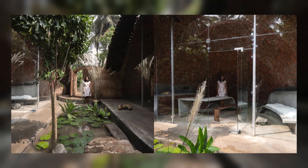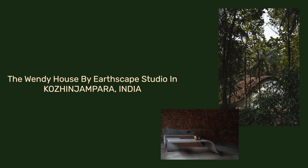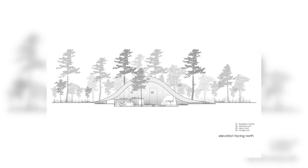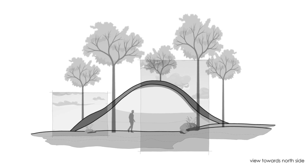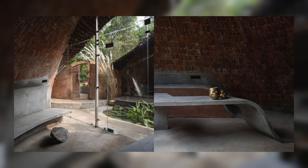The vault form has been formed based on the position of the trees and natural surroundings which camouflages with the site. A beautiful courtyard with a small water body has been formed in between the twin vault, where the spaces are transparent and open to the courtyard. This courtyard creates natural lighting inside the spaces. Different levels have been created in the building in accordance with the site contour.